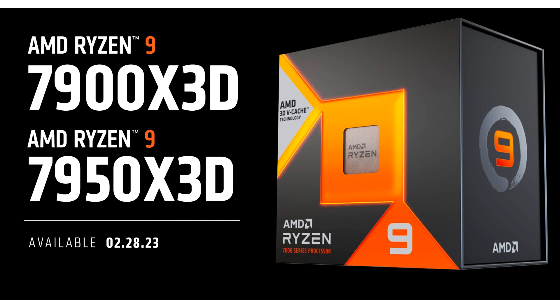The next Ryzen processor with X3D technology in the lineup will be the 8-core Ryzen 7 7800X3D, scheduled for release on April 6. According to AMD, this processor will cost $449, which is more than the recently announced Ryzen 9 7900 for $429.